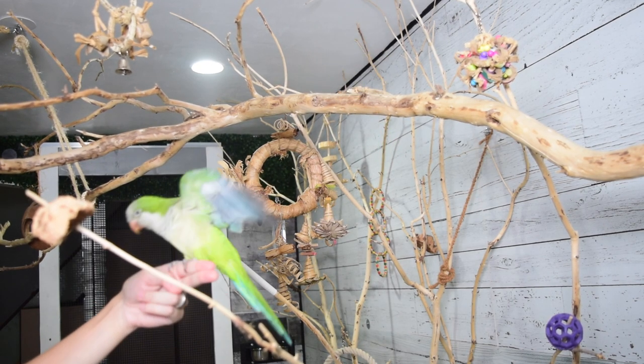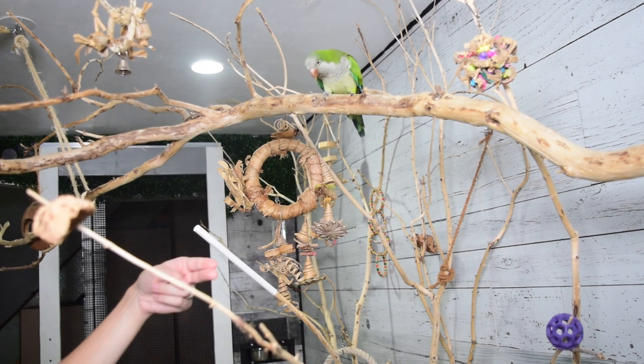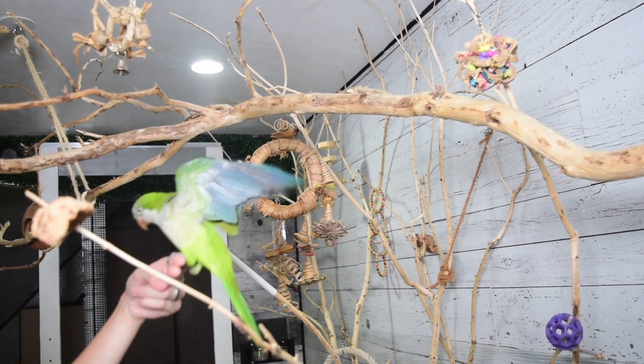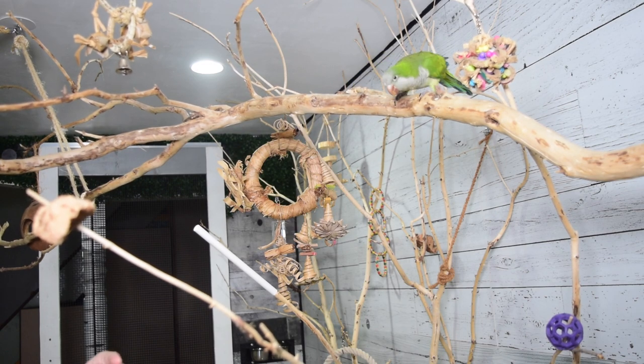If he does decide to take off and he is not strong enough or doesn't understand how to do so, he could really hurt himself. So instead of challenging him and making him fly steeper, I'm just going to adjust my training and have my slope a little bit more gentle while his flight muscles develop more.